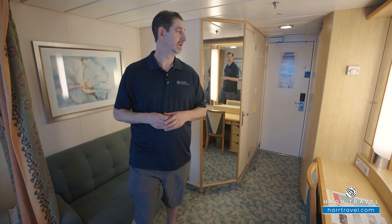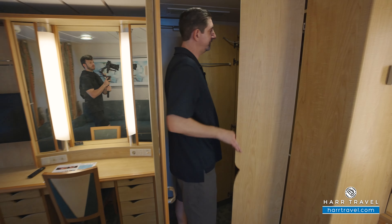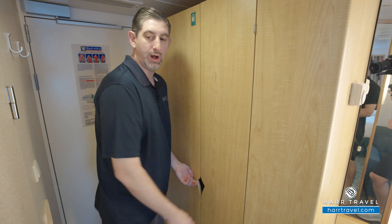Now let's tour the room. When you walk in the door, you have quite a bit of storage. You have hanging storage all the way across, down below, and then you've got shelves up and down along with a safe — perfect size for a passport or a wallet.